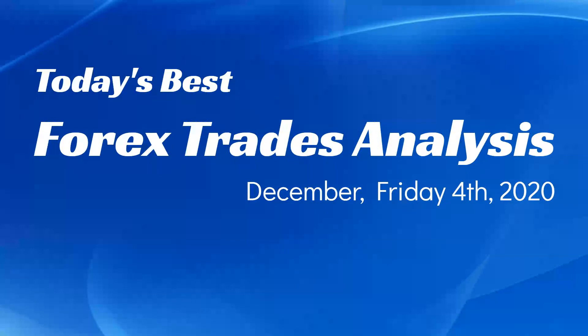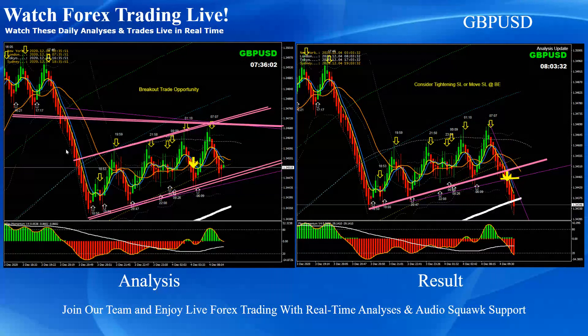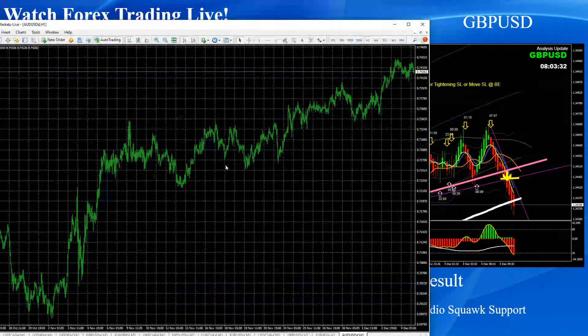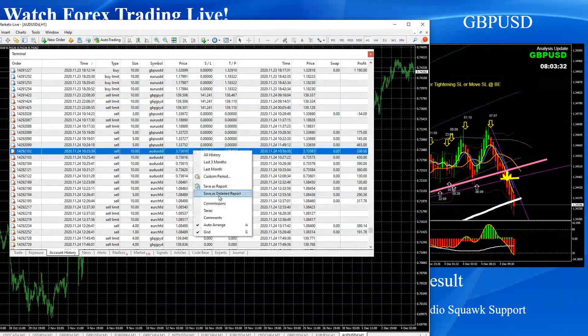Hello traders, today is the 4th of December, Friday 2020. I would like to share today's best first trade analysis and the result. Due to high impact news — Non-Farm Payroll — the market was a bit mixed today, but we managed some beautiful pips. We are always a bit conservative on Fridays and don't trade quite often, but we managed some good profit.